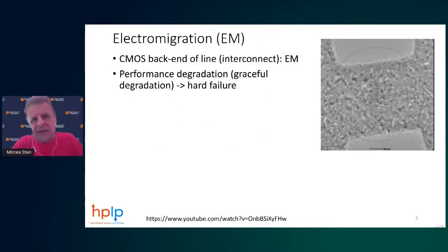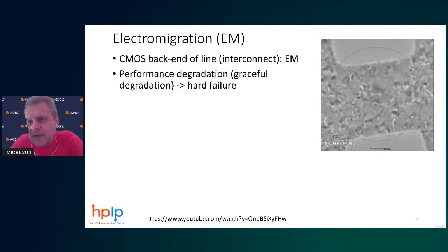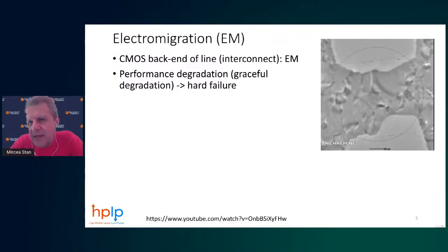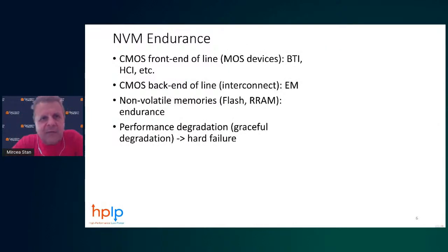Now looking at electromigration — electromigration affects wires. I have a video of an actual wire under a microscope where a current is being passed. Initially there is slow, gradual degradation, and then eventually the wire actually breaks — that's the hard failure. It's a very important element of wear out for integrated circuits, and it almost looks like a mechanical degradation.